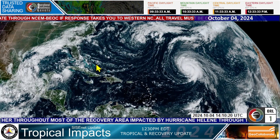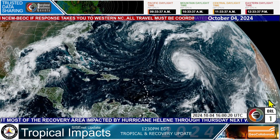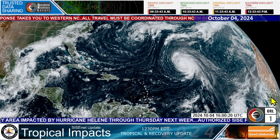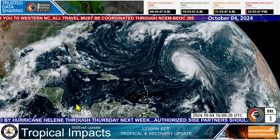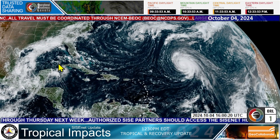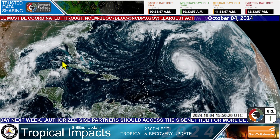Here is a look at the Atlantic all the way over to Africa — this is where we watch seedlings come off Africa for potential tropical development. Typically waning this time of year in hurricane season, we look for more development in the Western Caribbean, Caribbean Sea, and the Gulf of Mexico around this time of year. But you never know — they can form anywhere, and we are watching it.